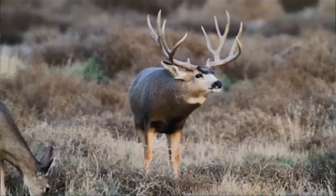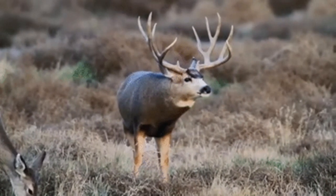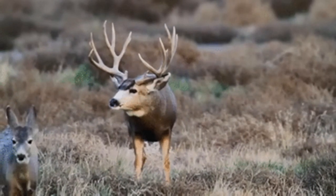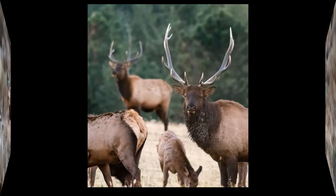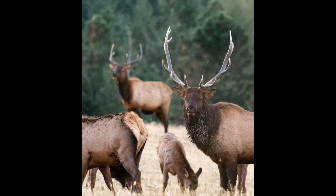Male elk engage in various behaviors to establish dominance and compete for mating opportunities. This includes antler displays, parallel walks, and physical confrontations with other males. The size and complexity of antlers are often used as indicators of a bull's fitness and dominance.